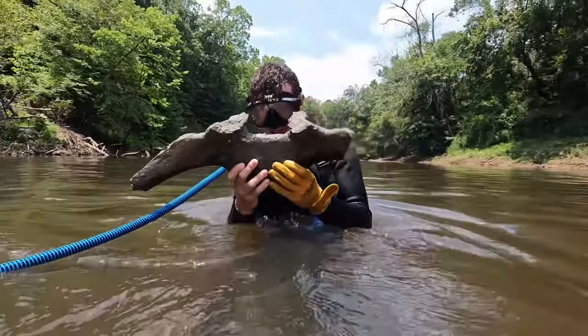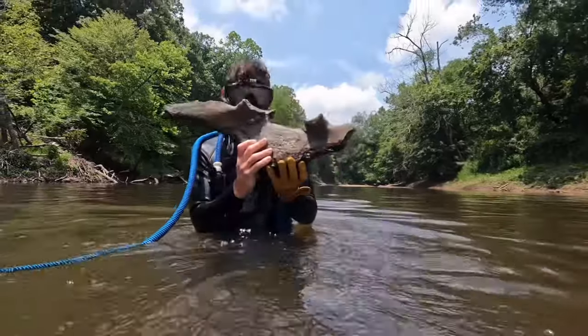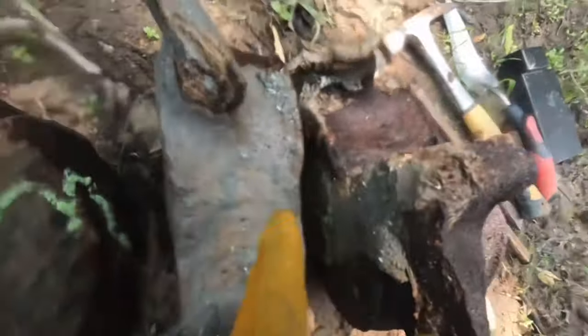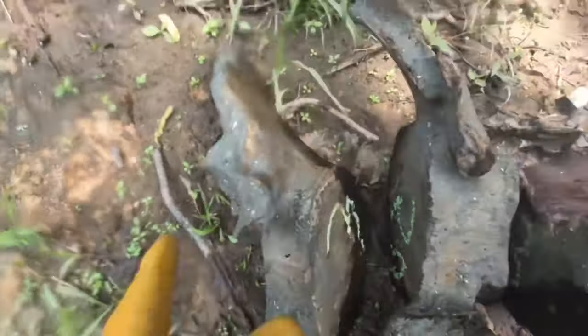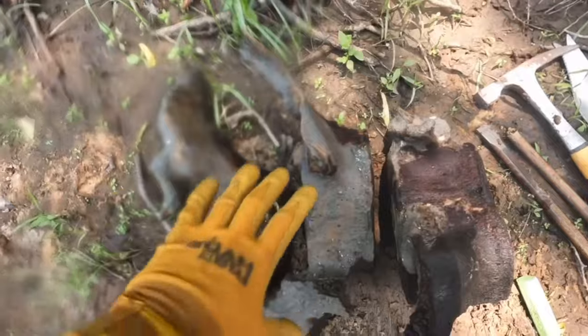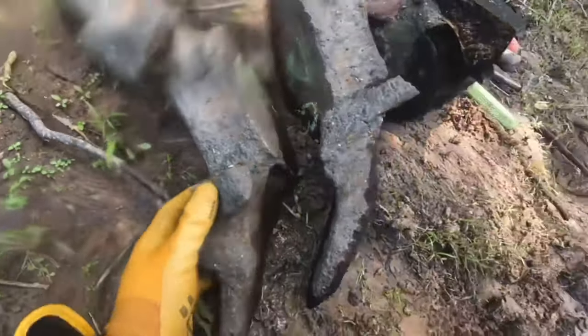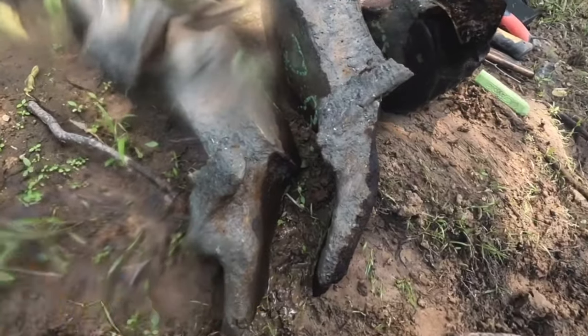We've got three so far and we have them marked: one, one B, two, two B, three, three B — so we can keep them lined up and articulated for when we transfer them. These things are so cool and they don't look very heavy, but they weigh like 20 pounds each. Huge shout out to my friends Hunter and Dylan who held the camera and held their breath while recording me excavating — they are real ones.